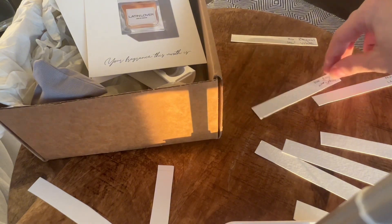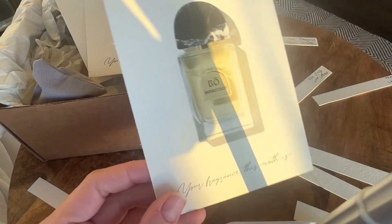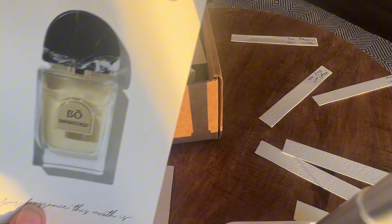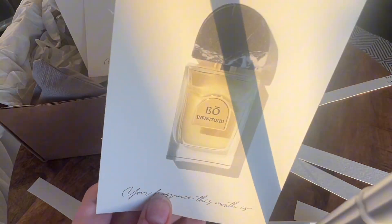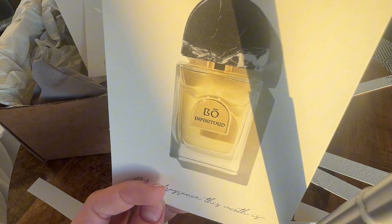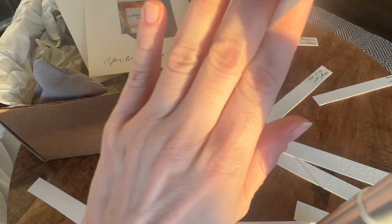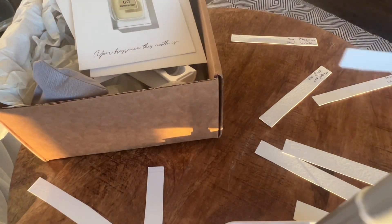On to Infinitude — it is a transparent oud, if such a thing can exist. The oud has been smoothed over and caressed by the myrrh and incense. There's nothing animalic about it. It is transparent and light. I think the myrrh and incense are taking over and basically keeping the oud at bay. I really like that one.